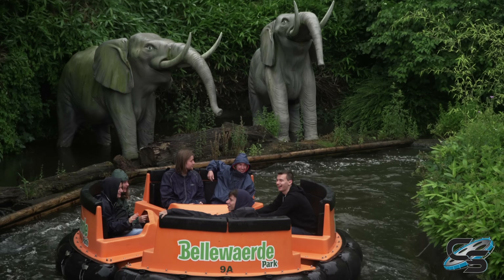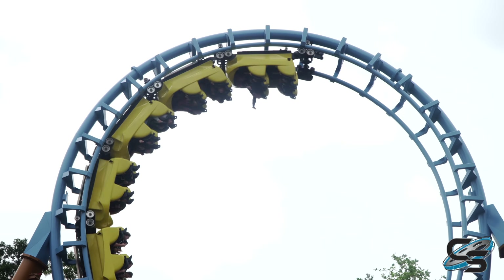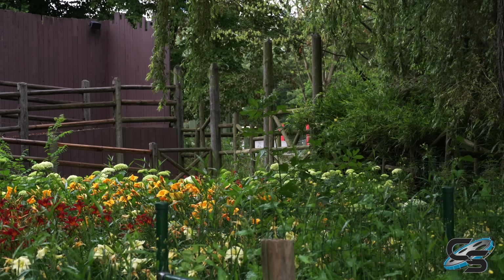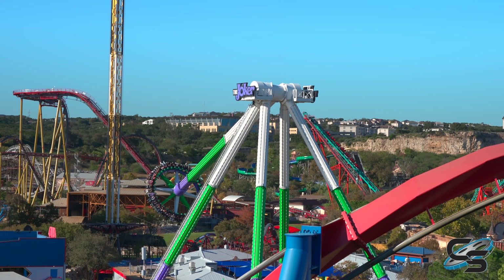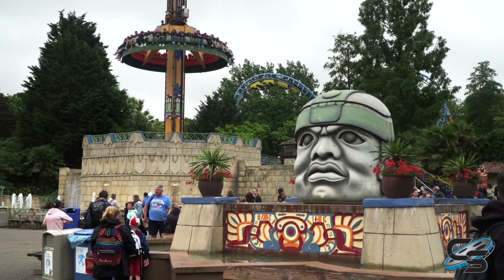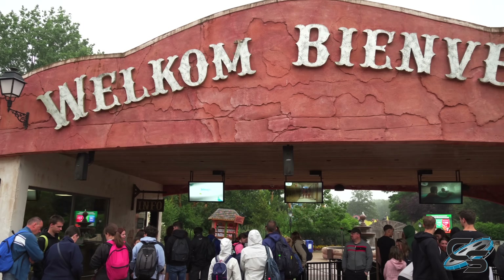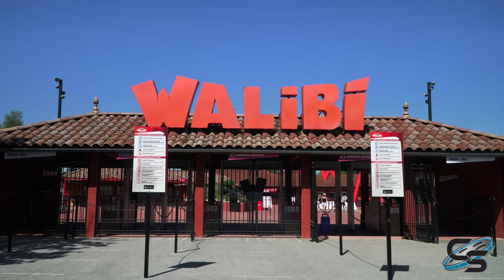The park wouldn't start adding rides until 1978, eventually joining the Walby Group in 1992, and then in 1998 they were bought out by Premier Parks, which also owned Six Flags. They operated the park for several years under the same name, so they never adopted the Six Flags branding. Until eventually in 2004, Six Flags sold off their European properties. Now the park is owned by a European-based group that also operates Parc Asterix and the other Walby parks.